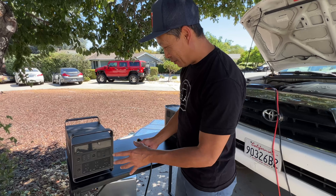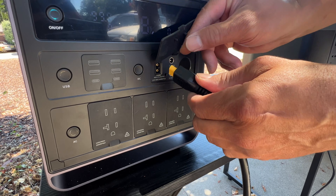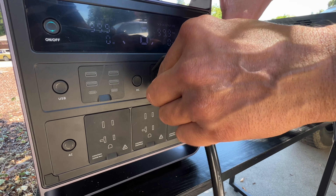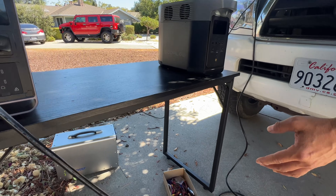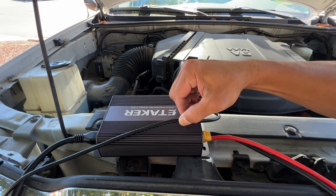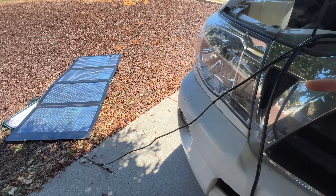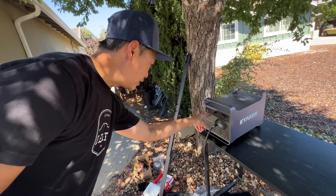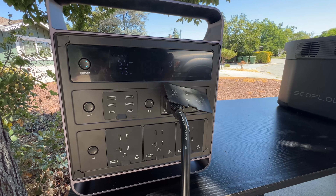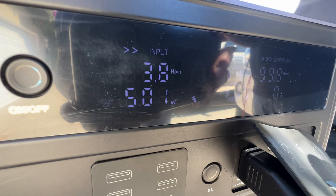Here's how the eTaker works: the solar input takes up to 1,000 watts and also serves as the input for the alternator charger. I ran the line to the eTaker F-1000 right here. Since it took the spot of the solar charger, the solar panel is still integrated and is charging at 76 watts. Now let's see the alternator work — I'll start the car. Right there, it's now charging at 500 watts.